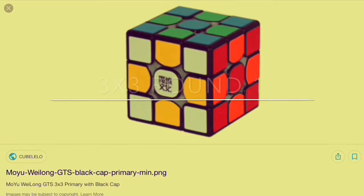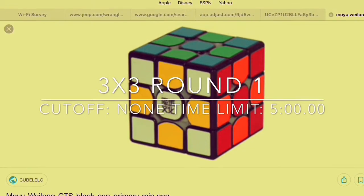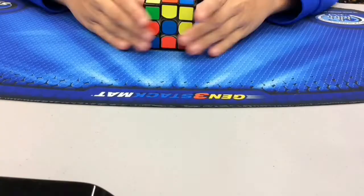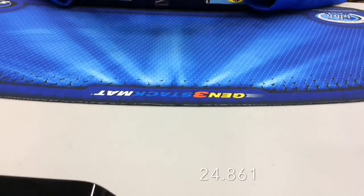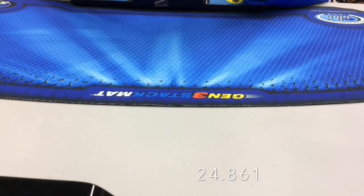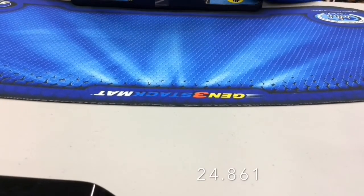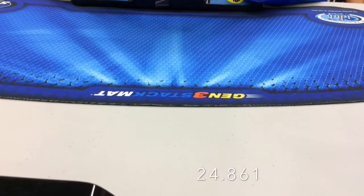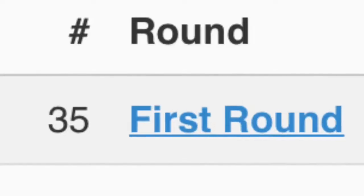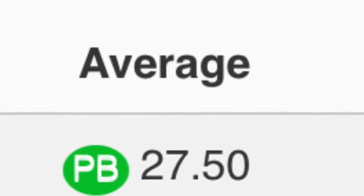For 3x3 there was no cutoff, but there was a time limit of 5 minutes. My goal was a sub 25 second average. I did not complete that goal, but I still got a nice sub 25 single. I placed 35 and I got a pb average for comp of 27.5 seconds.